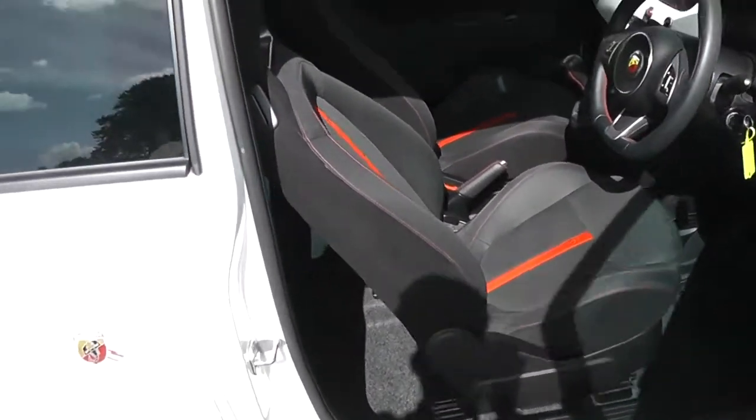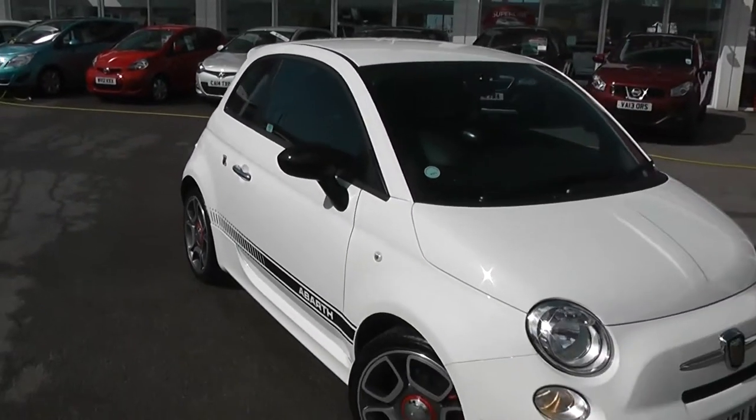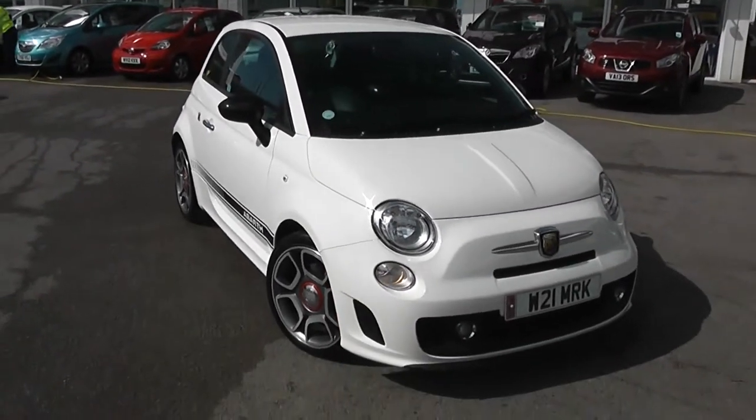This little car comes with sports suspension and it has 135bhp, doing 0-62 in 7.9 seconds, so it's a very quick little car.